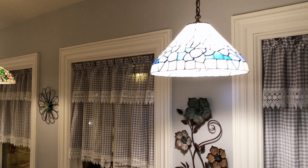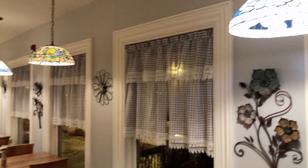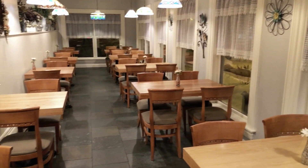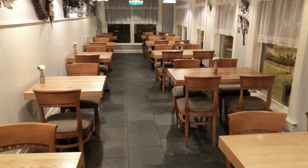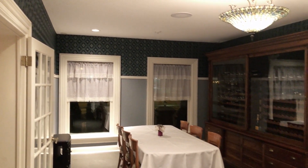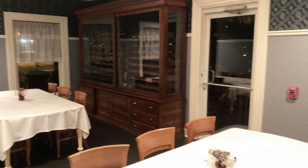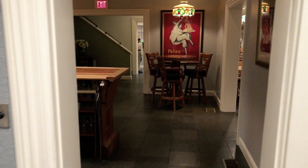The first floor also features not one but two dining rooms, a large open commercial kitchen, two washrooms, and of course my favorite room — the wine room.